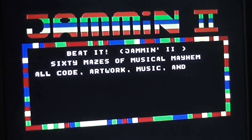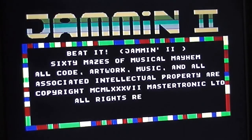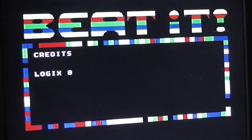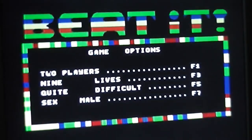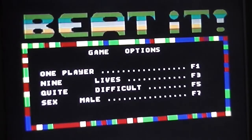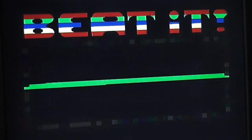Here's the title screen of 'Jamming 2' as it says there, or Beat It as we know it, and it says '60 mazes of musical mayhem'. The copyright is Mastertronic despite it being developed by the same people who did the version for Taskset. It's very colourful and there's a reasonably enjoyable SID tune. If you press F1 you get some options - you can change number of players, number of lives, difficulty level, which has got some interesting values: 'very difficult', 'no chance whatsoever', 'not very difficult'. We'll stick with 'quite difficult'. You can also change the gender of your character - male or female. We'll stick with male.